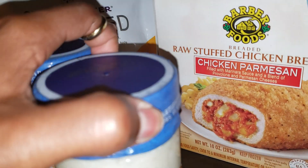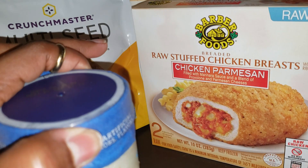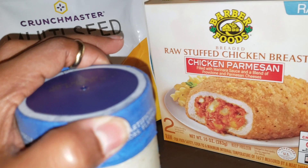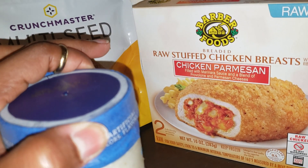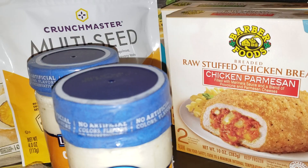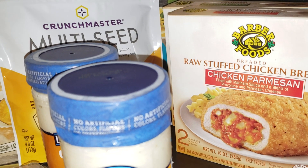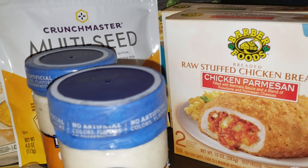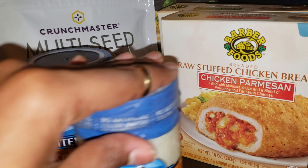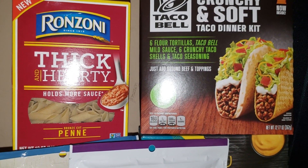The next deal is on Barber Foods stuffed chicken, on sale for buy one get one free. At my store they're $5.29. I didn't check for coupons this time, but they often have coupons on their website — normally a dollar off two. Either way, $5.29 for both is not a bad deal, and with a coupon it's even better.